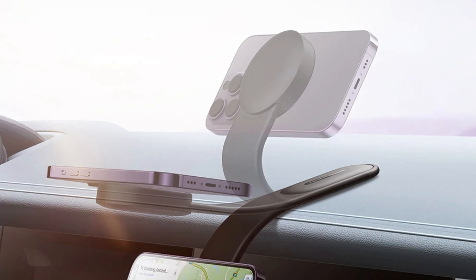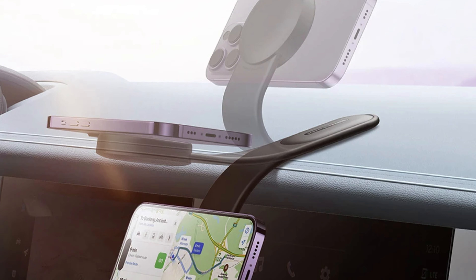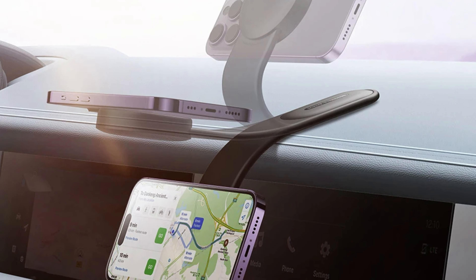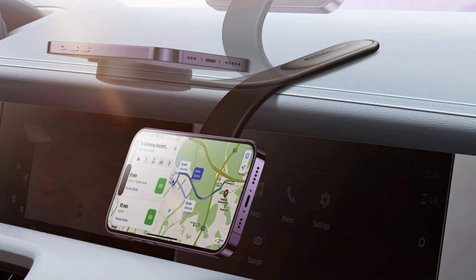The Bassius Magnetic Phone Mount does not come with a charger, but it works with your car's dashboard charger, making it a valuable accessory to complement your existing charging setup. Made in mainland China, the product is crafted with precision and high standards.